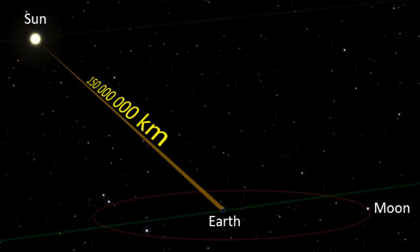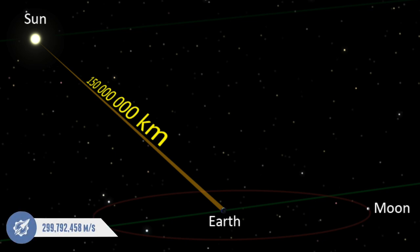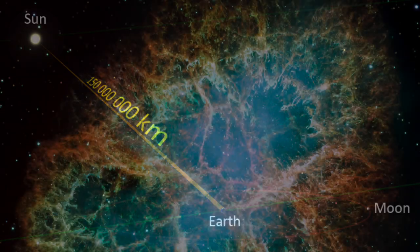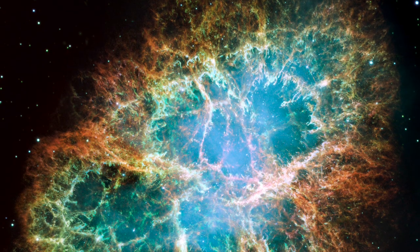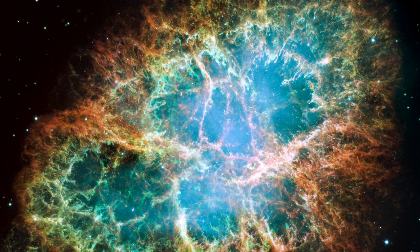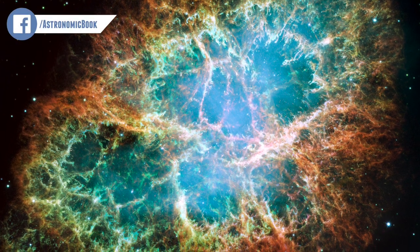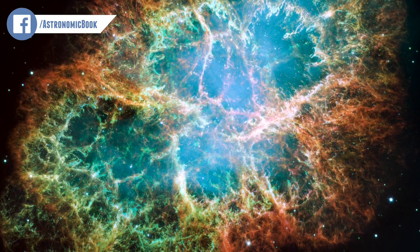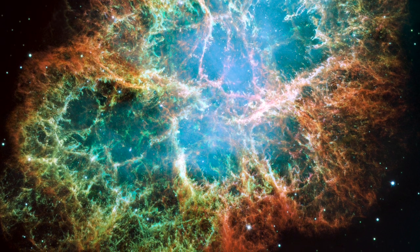The next thing to consider is the speed of light. Light travels at a constant speed and will continue to travel until it hits something. When we look into the night sky, we are seeing light from billions of stars, and these stars are all different in their distances from Earth. Depending upon their distance, some of the light shining towards us could have left a star millions of years ago, but it has simply taken millions of years for the light to travel from the star to Earth. Each time we see the light of a star, we are actually seeing the star's past.